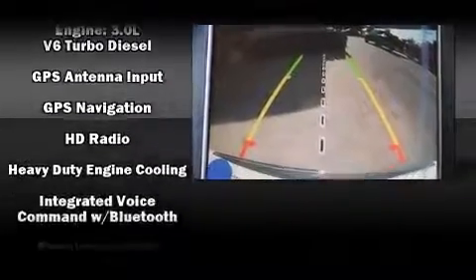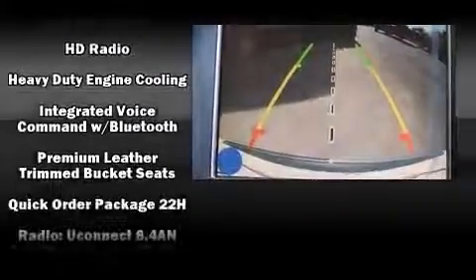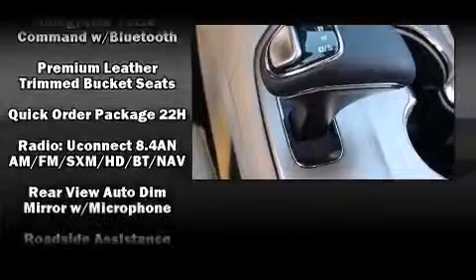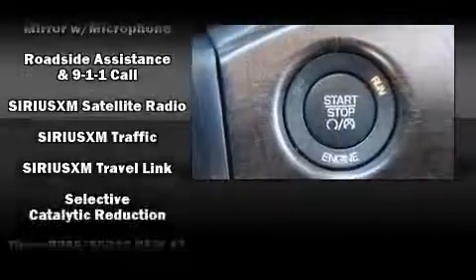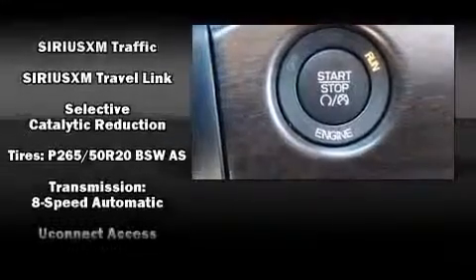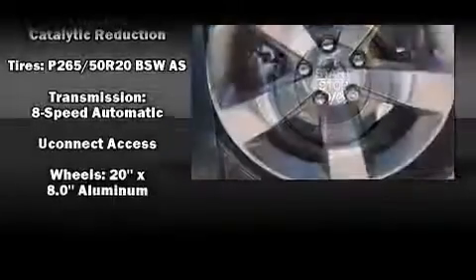Jeep ensures the safety and security of its passengers with equipment such as front-side impact airbags, traction control, a security system, an emergency communication system, and four-wheel disc brakes with ABS.